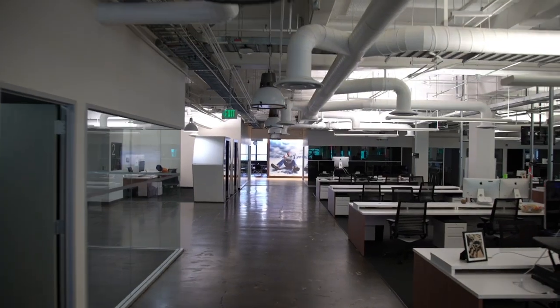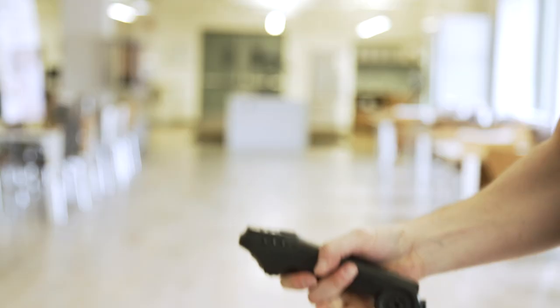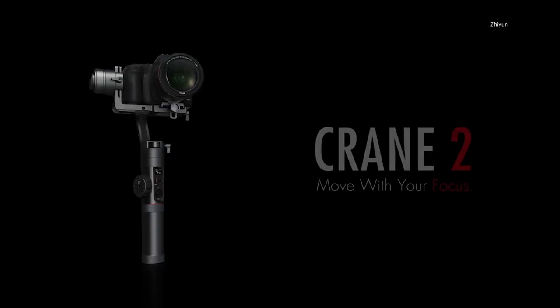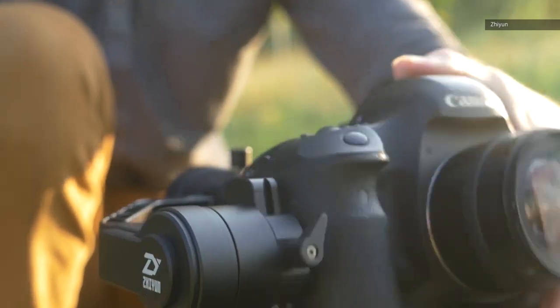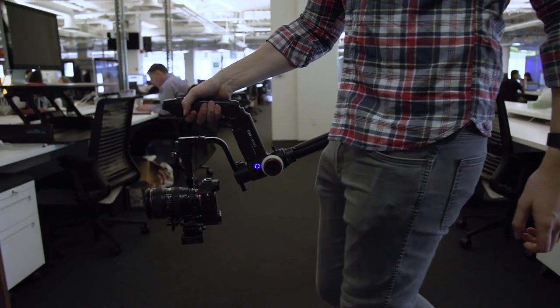Now you may be thinking, I've got in-body stabilization in my camera — what do I need a gimbal for? Well, the two systems actually work great in concert, with the camera stabilization canceling out any fine judder or small vibration and the gimbal smoothing out larger movements and shaking. The Crane 3 Lab can easily support the weight of most mirrorless cameras. If you're looking for a cheaper option, the older Crane 2 isn't quite as versatile, but it comes with the same solid design and great motors as the Crane 3 Lab. There are a half dozen companies making these powerful little stabilizers, but the Crane hits a good balance of power, weight, and price.